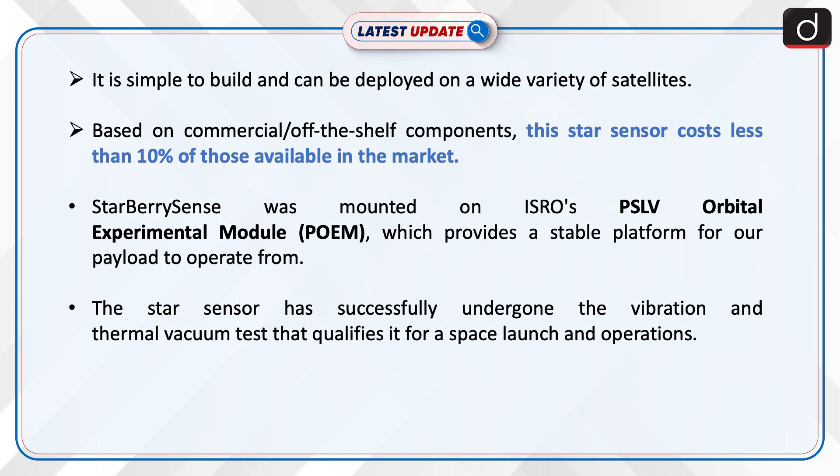Based on commercial off-the-shelf components, this star sensor costs less than 10% of those available in the market. Starberry Sense was mounted on ISRO's PSLV Orbital Experimental Module, or POEM, which provides a stable platform for payloads to operate from. The star sensor has successfully undergone vibration and thermal vacuum tests that qualify it for a space launch and operations.